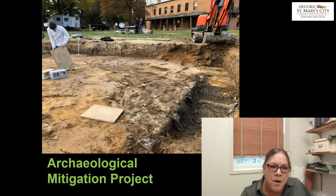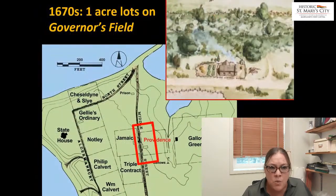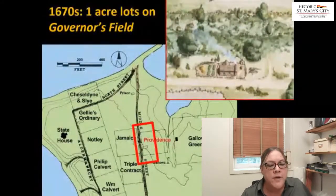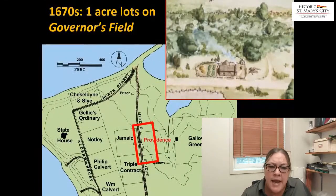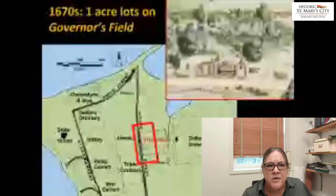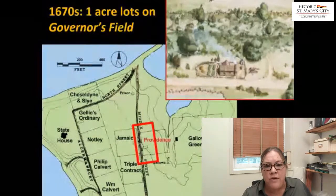This kind of project we refer to as an archaeological mitigation project, where we go in and remove the cultural resources. We knew that in the 17th century, this part of the town was known as the governor's field, and it was possibly developed around the 1670s. We know that several one-acre lots were laid out in this portion of the governor's field, and some of them were developed and some of them weren't.